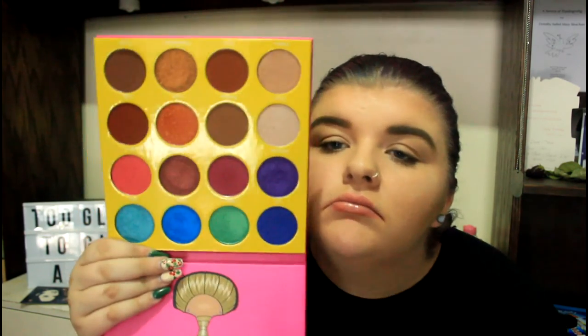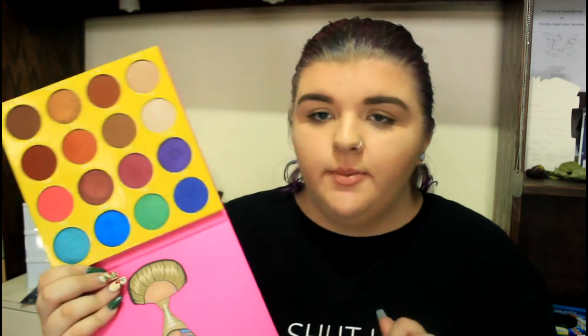This is the Nubian 2 by Juvia's Place — Baymax clearly approves of this palette. I really do want to do a full tutorial on each of these palettes, so please let me know if you want to see that. I'd do separate videos on every single palette, like a little series. And then this one — this is the Masquerade by Juvia's Place. I'm pretty sure this is the one they're most famous for. The pigmentation with no primer on a clean finger is absolutely insane. I am definitely doing a tutorial on these.